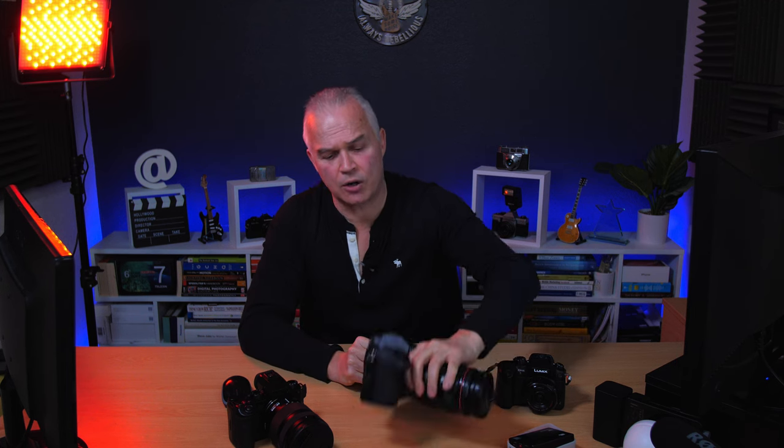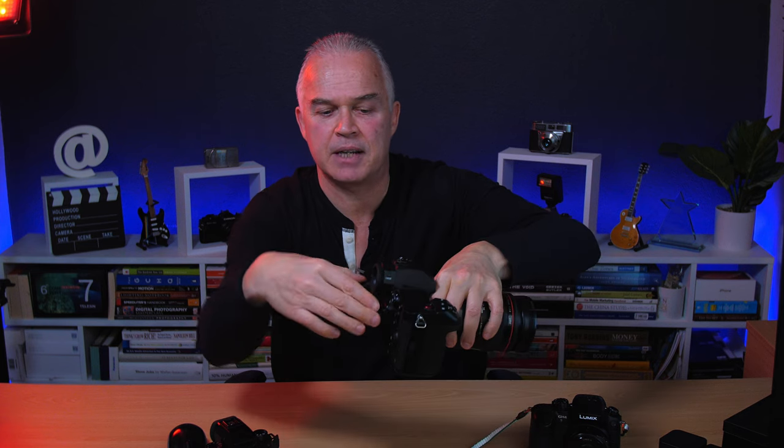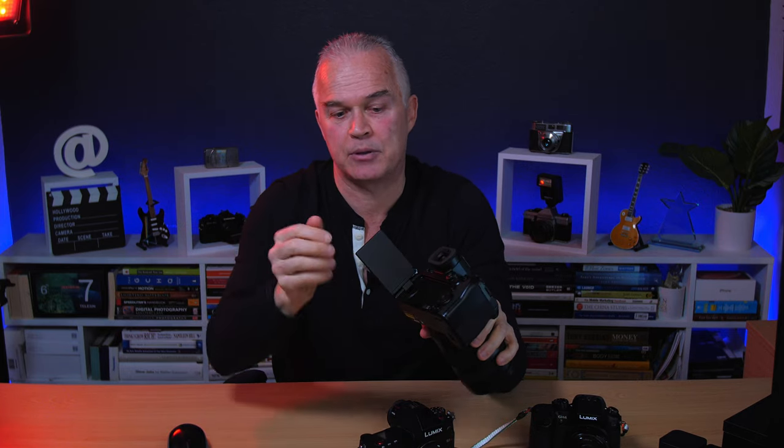Next is the tilt screen. With the S1H I loved that it flips up, out, and around — multi-angle — which was just brilliant for filming. This one is the same as the GH5, GH6, and GH4: it just pulls out and twists, it doesn't flip up as well. But I can live with it — I'm used to it from those other cameras, so it's just a minor gripe.